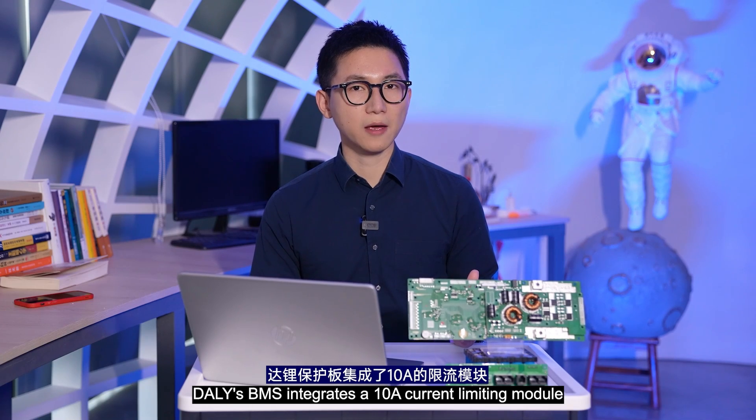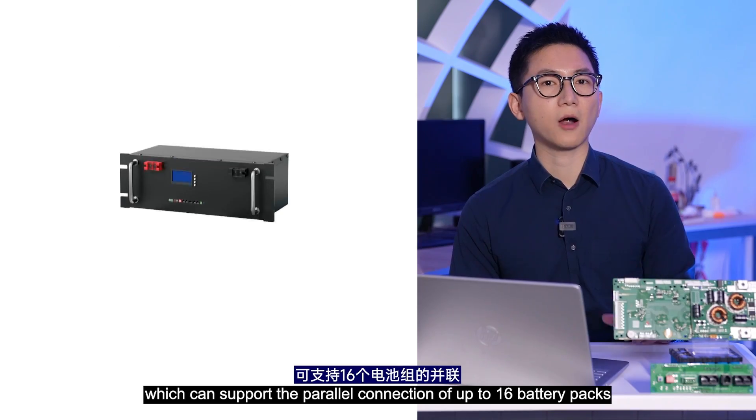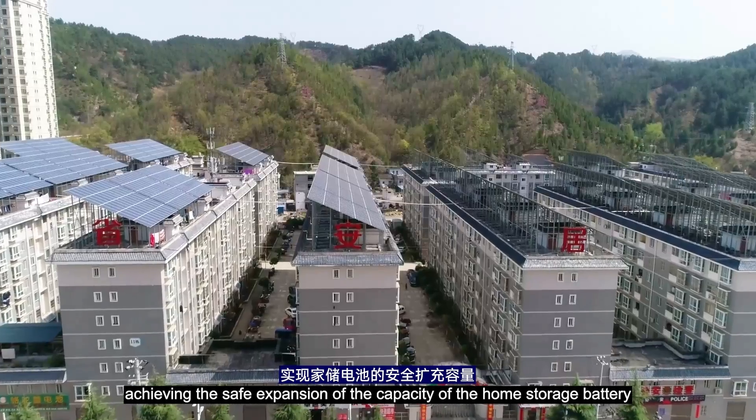Second, Safe Expansion. Daly's BMS integrates a 10A current limited module, which can support the parallel connection of up to 16 battery packs, achieving safe expansion of the capacity of the home storage battery.